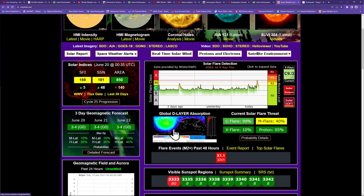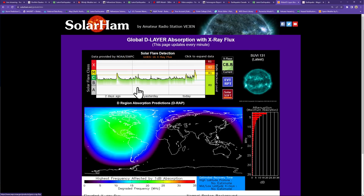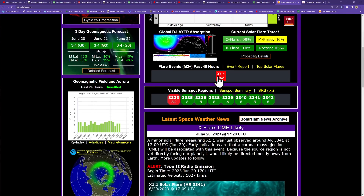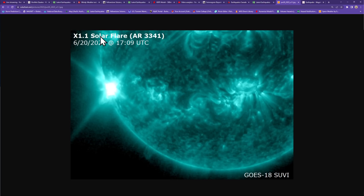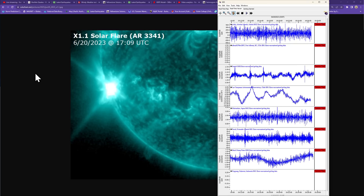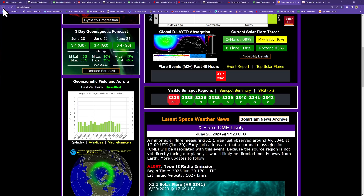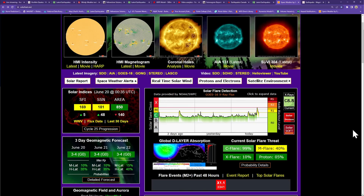There was a pretty nice global D-layer blackout in terms of high frequency and low frequency navigation systems, centered right over North America. This is basically an interference-type event that could cause some issues with radio communications. Not certain if it produced a CME or not — if it did, it's probably going to be directed away from Earth. The peak was around 1709 UTC, about an hour and ten minutes ago. That's what those X flares can look like when they're stirring up on the sun.